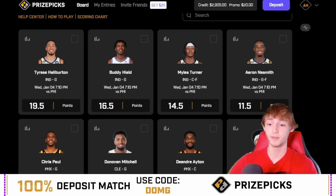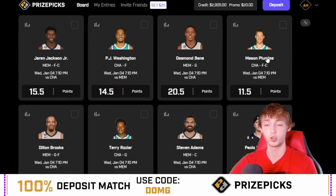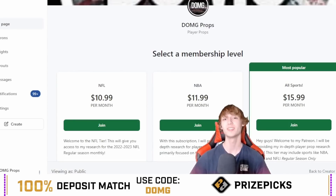The Patreon is also available. We were profitable again over on the Patreon and I've had some pretty solid days. The link is down in my description below — I have over 600 members. If you're interested in seeing every single one of my plays, check out the Patreon. There are three different tiers: NFL, NBA, and all sports. You get every play ranked by confidence level with write-ups for every single prop I post.